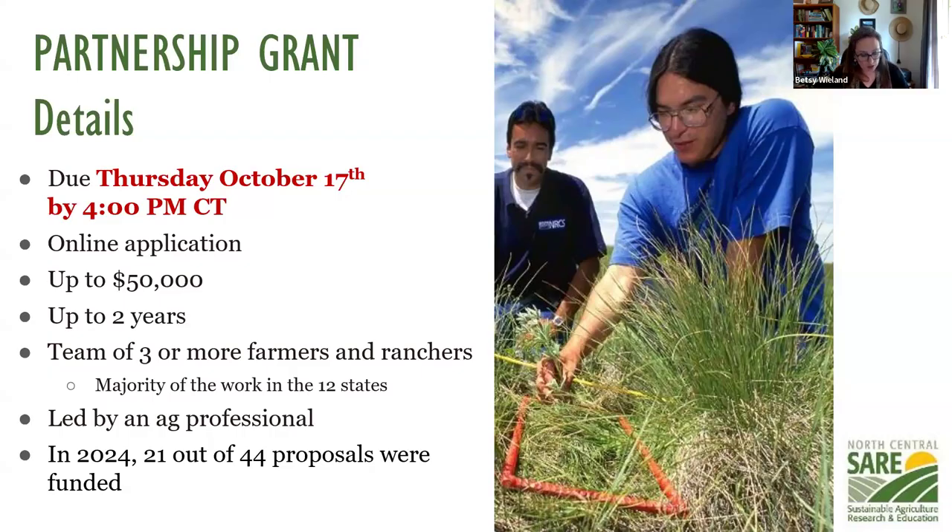The call is open right now, accepting applications through October 17th at 4 p.m. Central time. You will need to submit your application online. The maximum is $50,000 and the project duration can be up to two years. You will need a team of three or more farmers and ranchers with unique operations — separate business entities. Other collaborating farms outside the region are allowed as long as the majority of the work happens in those 12 states. The project must be led by an ag professional as the principal investigator or project coordinator. Last year we funded 21 out of 44 proposals.